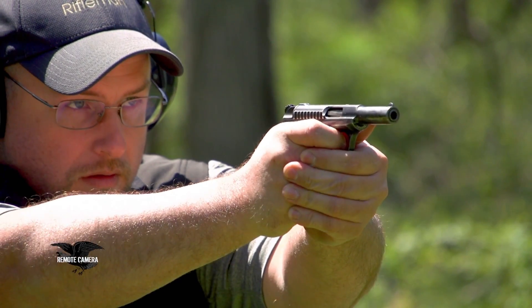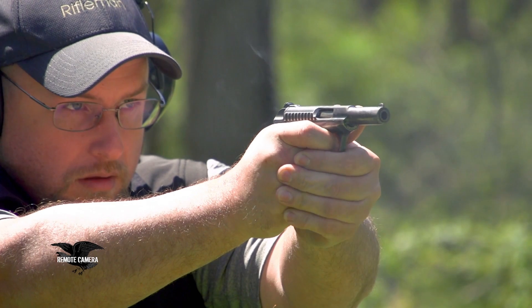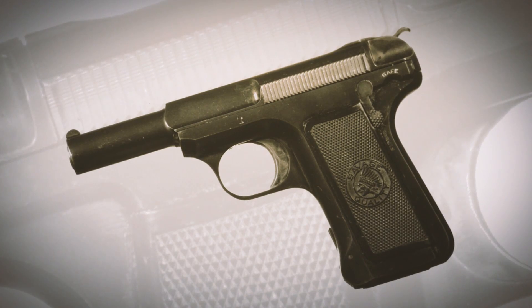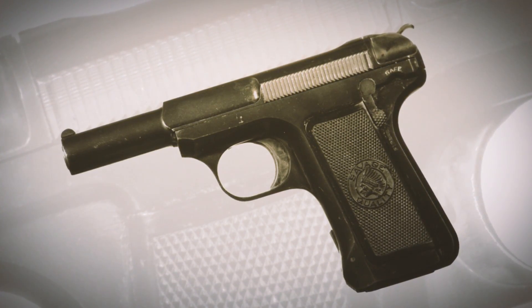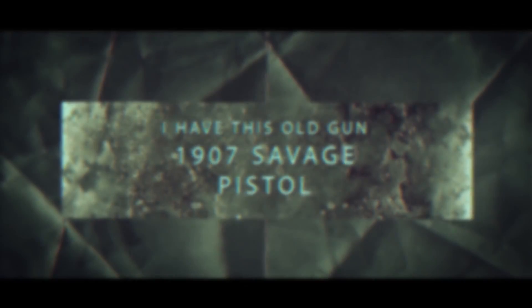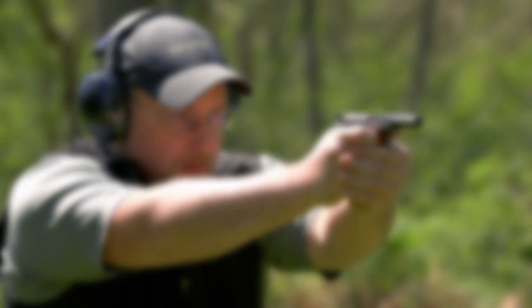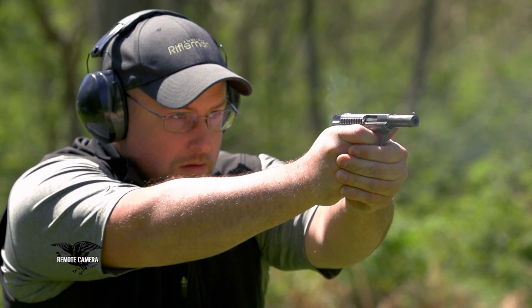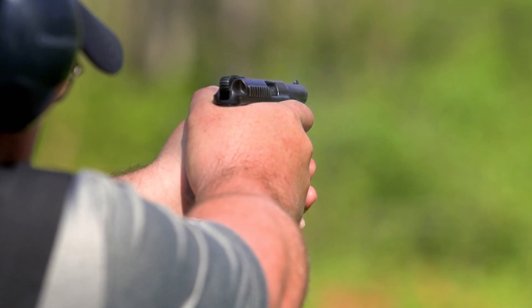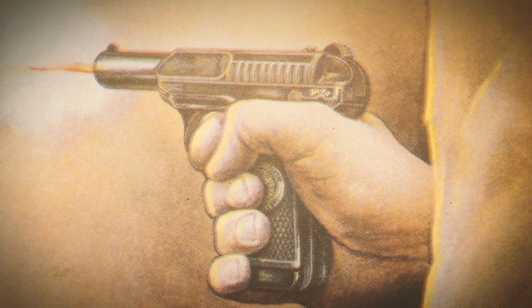This is a gun that was made for personal protection, whether to be carried on the person or in the home. This little Savage is all steel, so it's kind of heavy for a .32, but very, very shootable, and not a bad trigger even by modern standards.